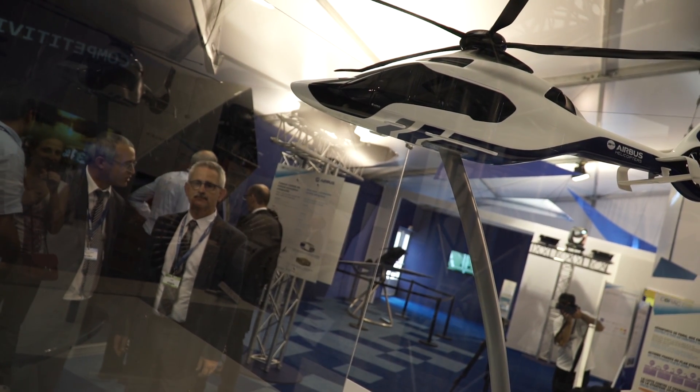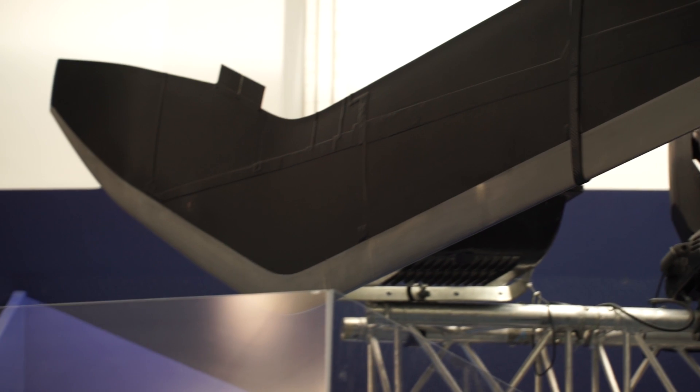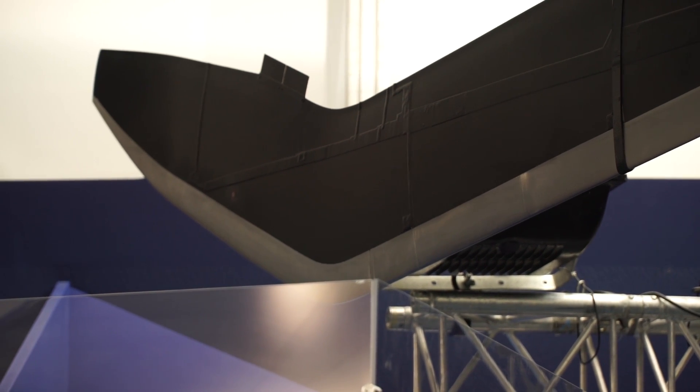Innovation in helicopters is a really fantastic challenge. It's a passion. Our main strategy is to propose innovation which generates value to the customers. That's the basic — generate value with simple, easy-to-apply solutions for the customer.